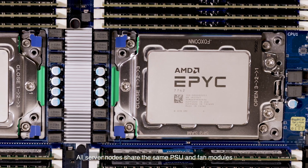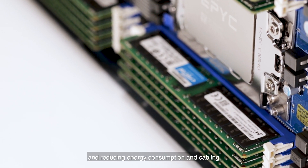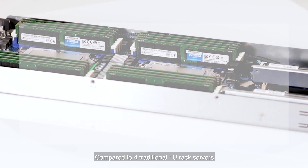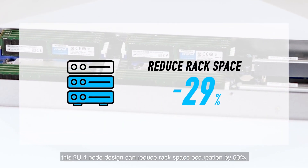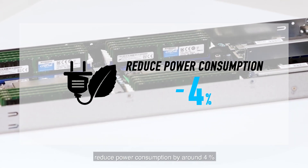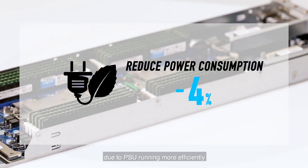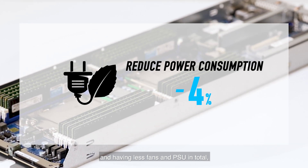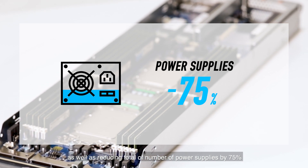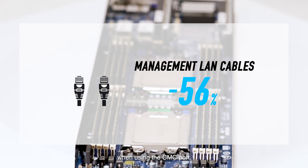All server nodes share the same power supplies and fan modules, improving resource utilisation and reducing energy consumption and cabling. Compared to four traditional 1U rack servers, this 2U 4-node design can reduce rack space occupation by 50%, reduce power consumption by around 4% due to power supplies running more efficiently and having fewer fans and power supplies in total, as well as reducing the total number of power supplies by 75% and the number of management LAN cables by 56% when using a CMC port.